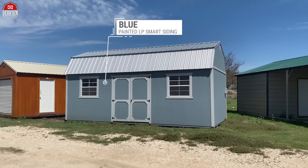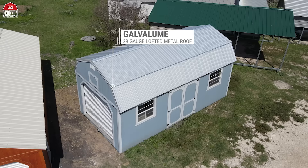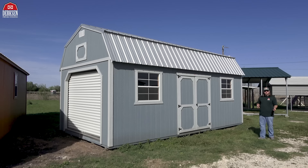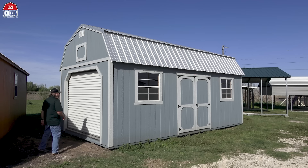This building has been upgraded to two 3x3 utility windows with screens, but your side lofted barn is completely customizable to fit your needs. Our model is sporting blue painted LP Smart Siding, which is engineered wood that gives you long-lasting durability, light gray painted trim, and a galvalume 29-gauge lofted metal roof up top. Our side lofted barn also has an upgraded electrical package we'll talk about in a moment, plus a few extra added features — starting with that nine-foot roll-up garage door.